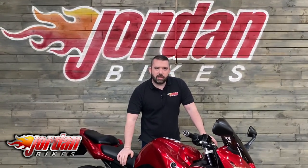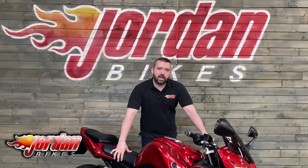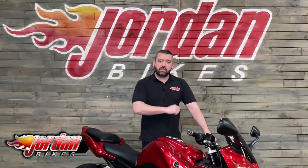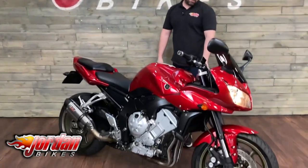Anyway guys, enough of me going on about this absolutely stunning bike. All you need to do is drop us a message, send us an email, go on to jordanbikes.com, or simply the easiest thing — just give us a call. Cheers guys. I'm Nick, and thank you for watching the video.